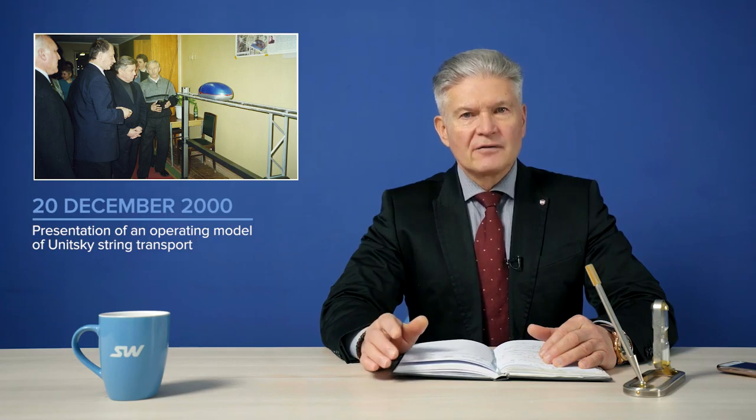I will tell you some new things about our string technologies today. We pass over to the rubric This Day in SkyWay History. On the 20th of December, 2000, the administration of Azori district held a presentation of an operating model of UniSky Street Transport to the governor of Moscow region, Boris Gromov. In 2016, at this time, installation of anchor supports on the track structure for the cargo route was underway at EcoTechnoPark.